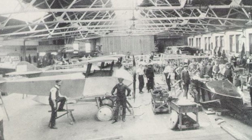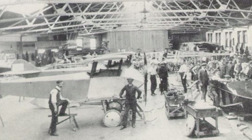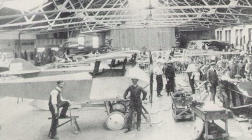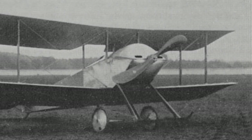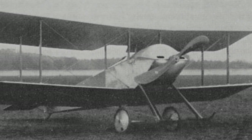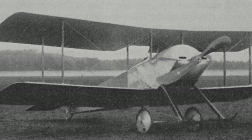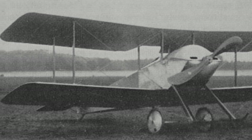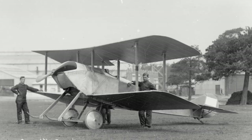It seems that at least 32 Tabloids were built, with some sources stating as many as 42, while a further 136 Schneiders were produced. While its military career was short, it would be the start of a long line of Sopwith fighters that would play a pivotal role during World War I. The ultimate aircraft in this line of development was the Sopwith Camel. Still, when the Tabloid first flew, it was the best of the best — a showcase of British engineering.